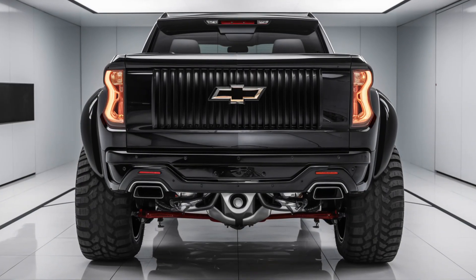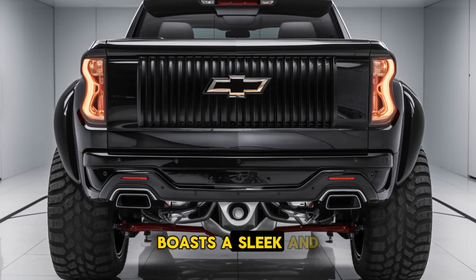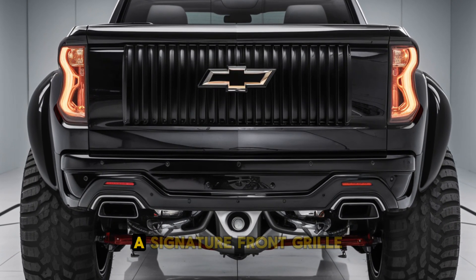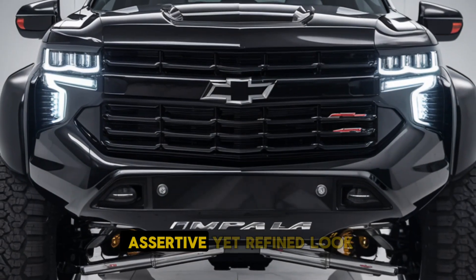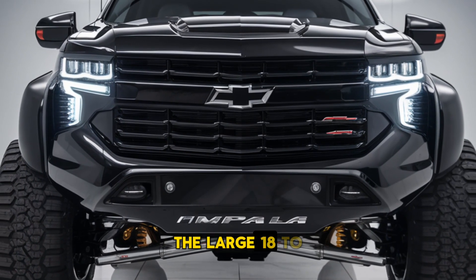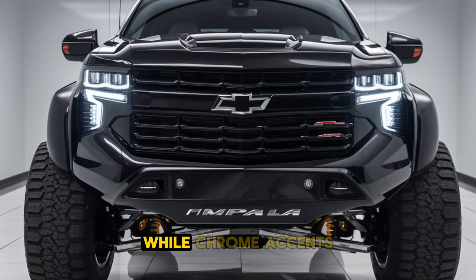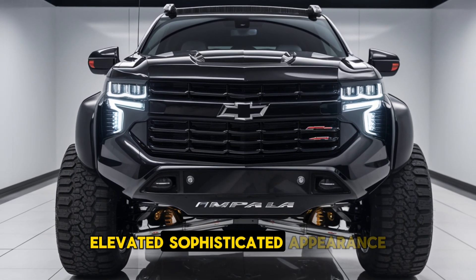Exterior design. The exterior of the 2025 Impala boasts a sleek and bold design, with a streamlined profile and sculpted body lines. A signature front grille is complemented by LED headlights, giving the car an assertive yet refined look. The large 18 to 20-inch wheels add to its commanding presence on the road, while chrome accents and available metallic paint finishes elevate its sophisticated appearance.